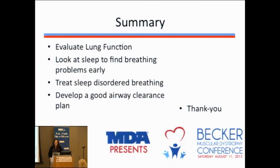In summary, the most important tasks for me as a pulmonologist in your care are: to start by evaluating your lung function, then to consider early disease occurring during sleep and solve those problems early. We also want to come up with a good and effective airway clearance plan to help both prevent and treat pneumonia, and to support the heart care efforts. Thank you very much to MDA for inviting me, as well as Dr. McNally and Lisa Delphi.